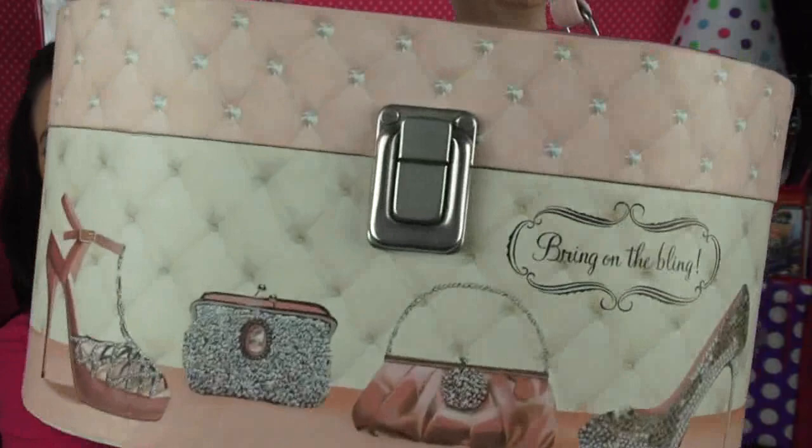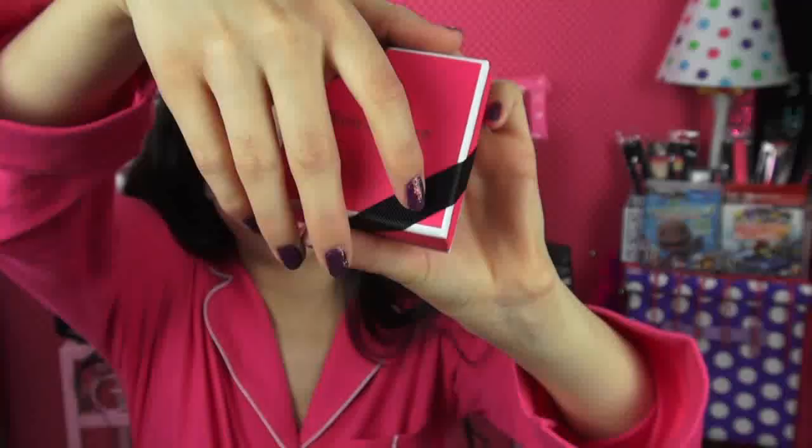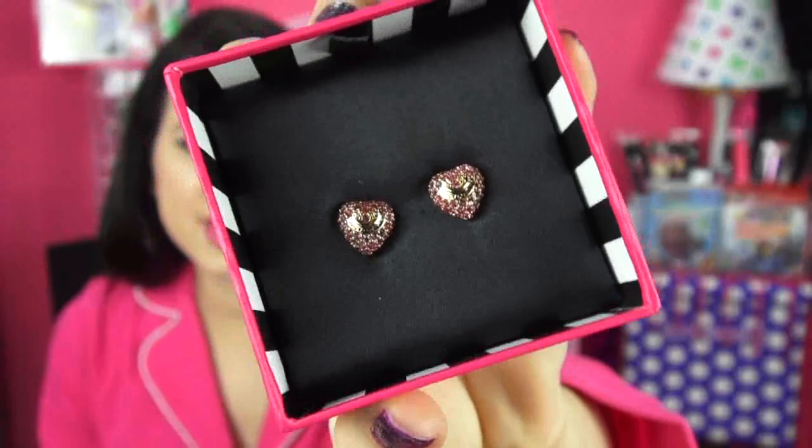The next thing I got for Christmas is this really awesome makeup case. It says 'Blingalicious' on it and on the front it says 'Bring on the Bling.' Then the next thing — when you open it up, oh my gosh, it's these really glitterful Juicy Couture earrings.